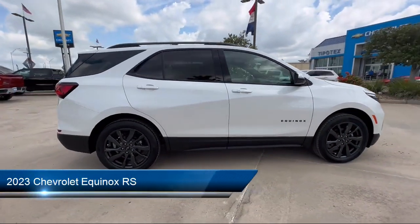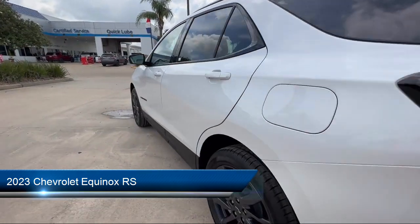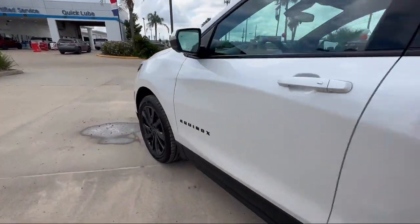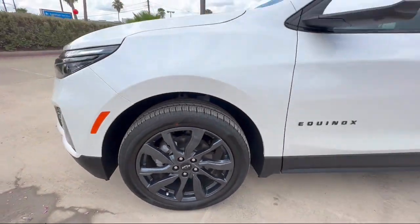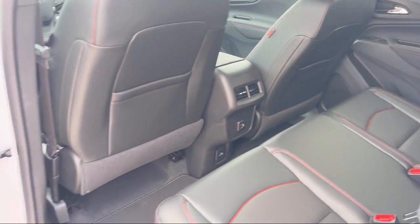It comes equipped with folding split rear seat, electronic brake force distribution, lane deviation sensors, pre-collision warning system audible warning, driver seat power adjustment lumbar, and Bluetooth auxiliary audio input.